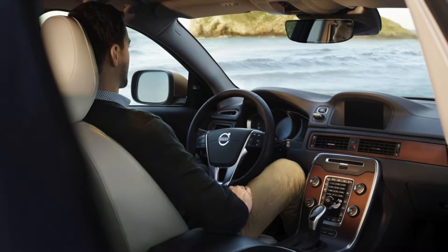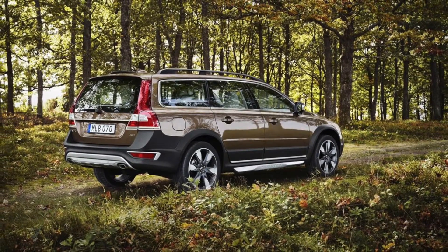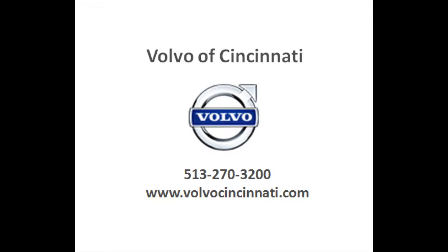If you'd like to venture off the beaten path, the XC70 is up for the job and offers a higher minimum ground clearance so you can travel over tough terrain easily. Learn more about the 2015 Volvo XC70 and visit Volvo of Cincinnati today.